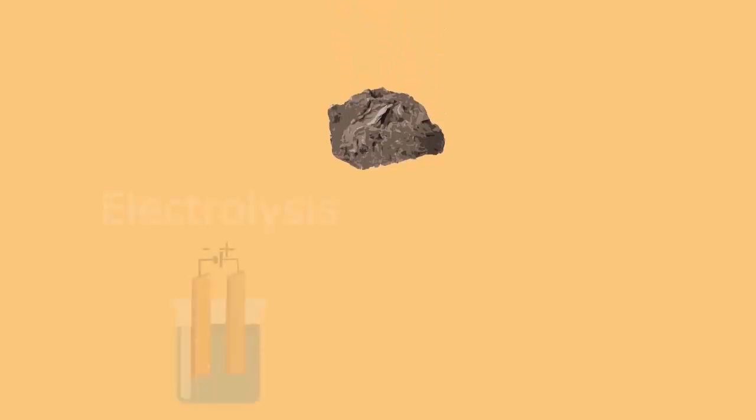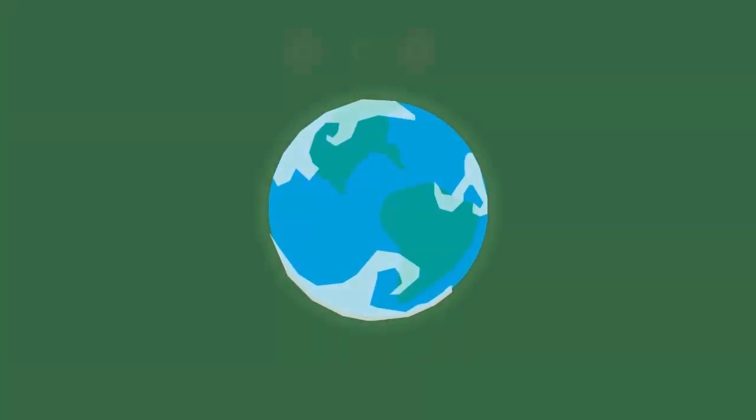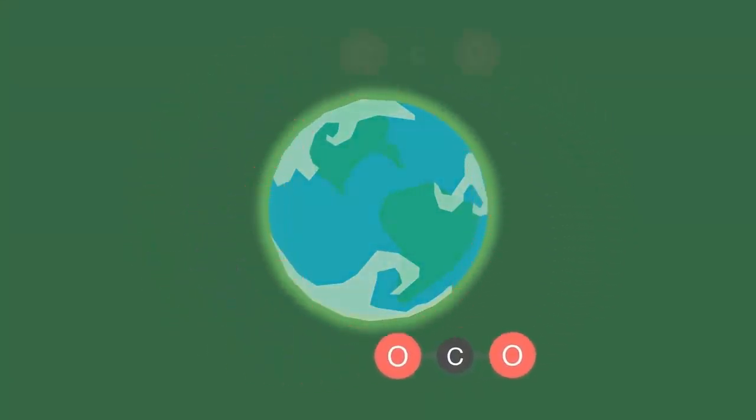Traditionally, copper can be extracted from ores using electrolysis or by heating them. This requires huge amounts of energy and also releases greenhouse gases like carbon dioxide. The main disadvantage of bioleaching is that it is very slow.